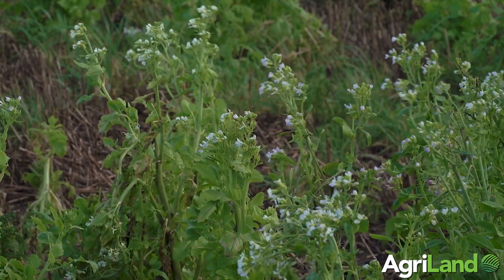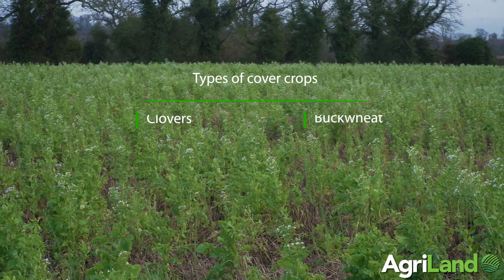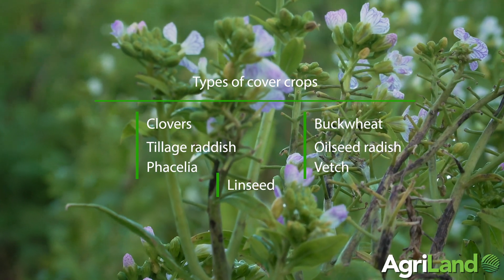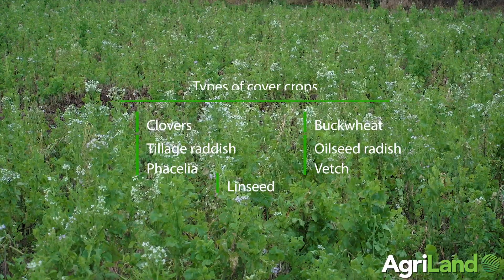There's a really good mix in this field. Michael said we have different types of clover, two types of tillage radish and oilseed radish, phacelia, vetch, and there's actually some linseed in there as well.